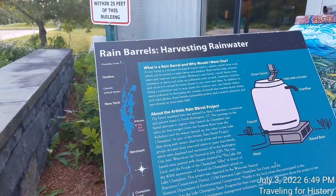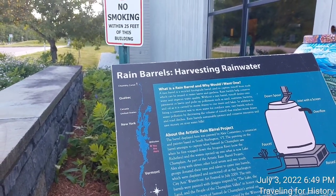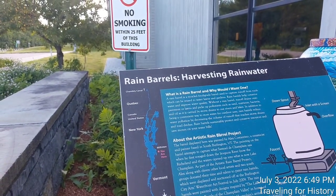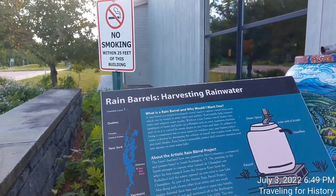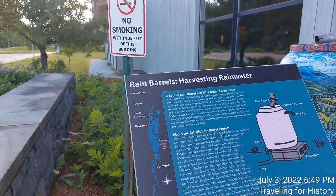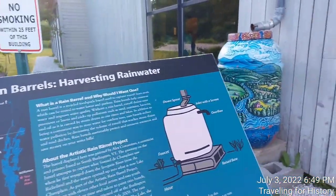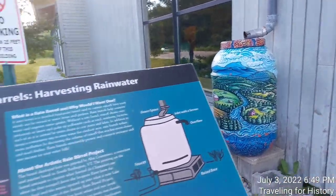Good evening everyone, this is Patricia and I am traveling for history. I'm at the northbound Williston, Vermont rest area rest stop, and I thought you'd be interested in this rain barrel harvesting rainwater information. I love this kind of stuff and I thought you would too.